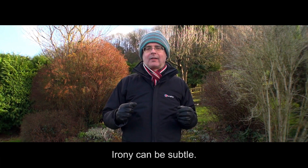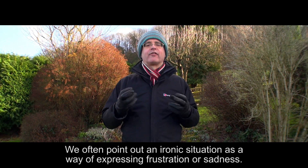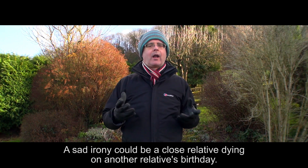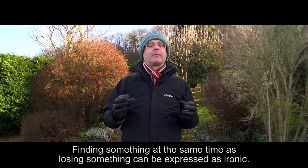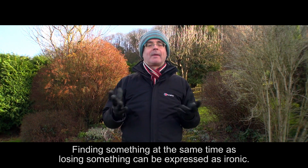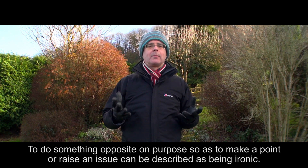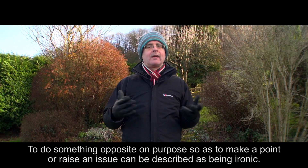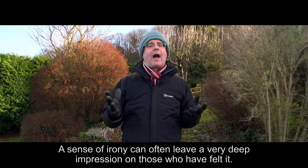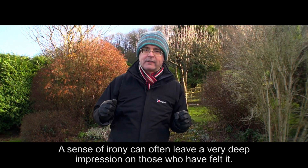Irony can be subtle. We often point out an ironic situation as a way of expressing frustration or sadness. A sad irony could be a close relative dying on another relative's birthday. Finding something at the same time as losing something can be expressed as ironic. To do something opposite on purpose so as to make a point or raise an issue can be described as being ironic. A sense of irony can often leave a very deep impression on those who have felt it.